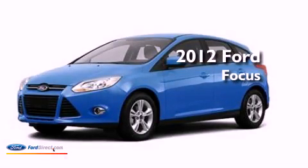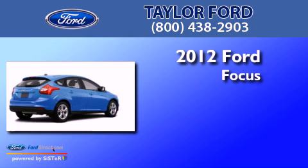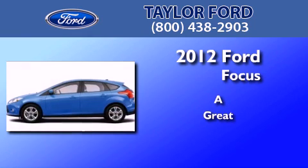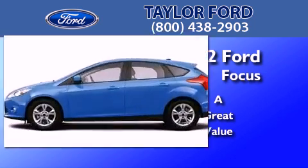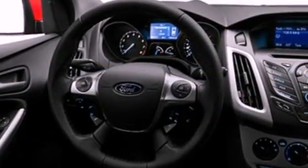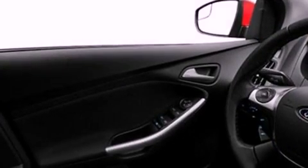This is a brand new 2012 Ford Focus. Its top features include air conditioning, full power accessories, external temperature display, and a CD player.